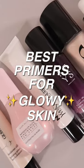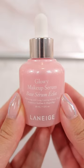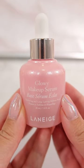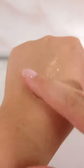I'm a full-time makeup reviewer and here are the best primers for glowy skin. The first one is from Laneige. This is a gel-like serum — it's very hydrating, has diamond mineral powder in it to offer that beautiful glow. It's basically your skin but better, and it has no scent.